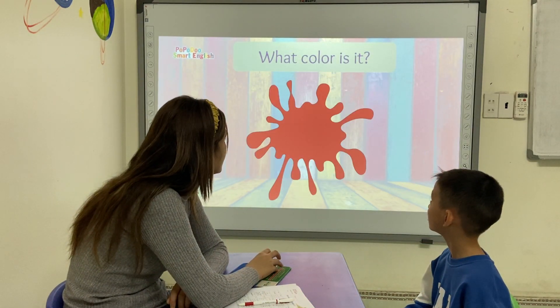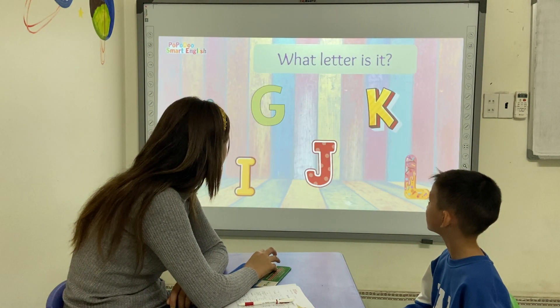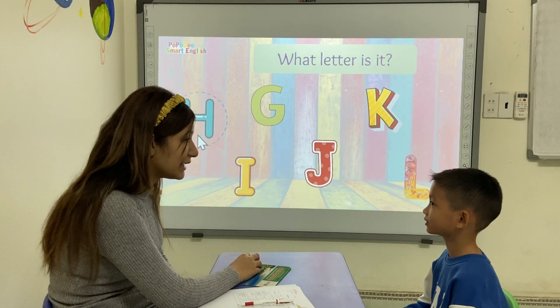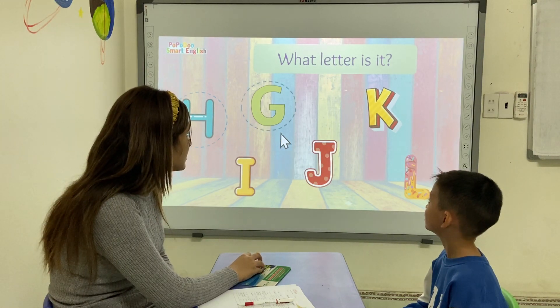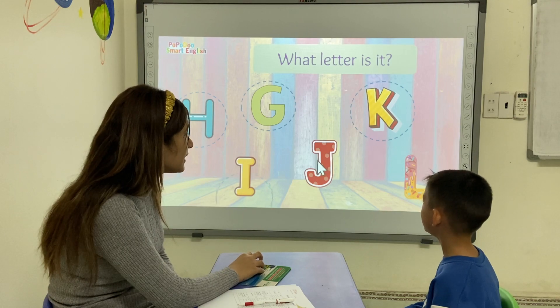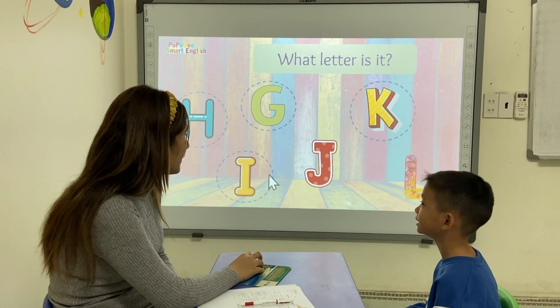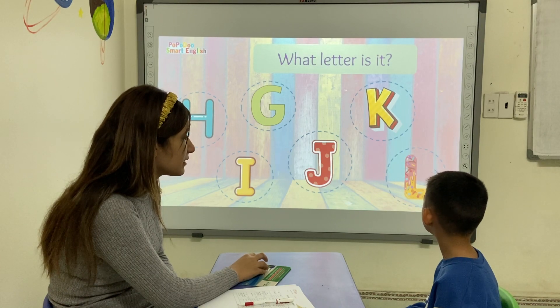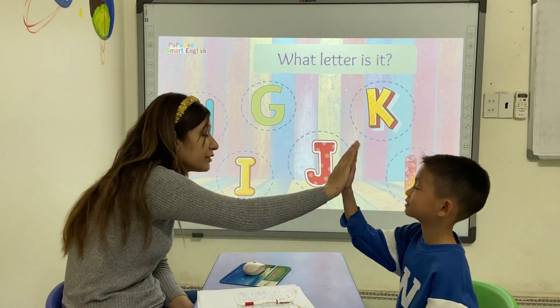Can you tell me what letter is it? Letter H. What letter is it? Letter Z. Yes. What letter is it? Letter I. What letter is it? Letter Z. Yes. What letter is it? Letter E. Very good. Good job.